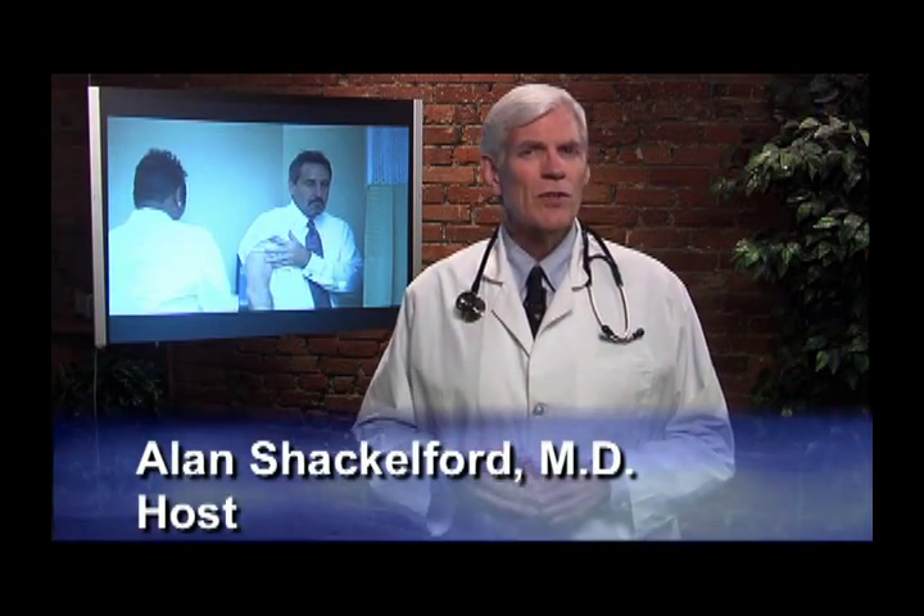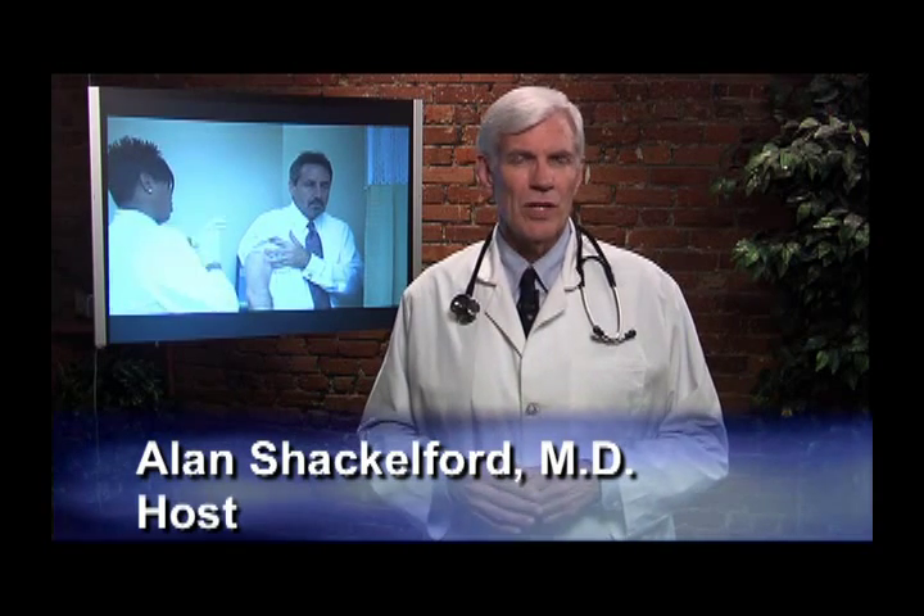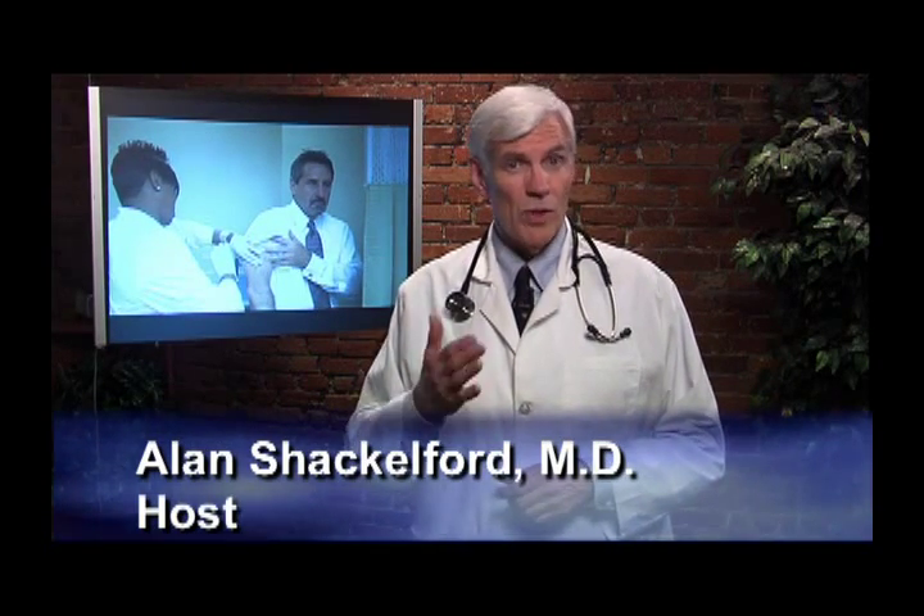At Piedmont Ear, Nose, Throat, and Related Allergy, the doctors will evaluate your allergy condition and will educate and treat you to eliminate your allergy symptoms. Make sure you discuss your allergy problems with your doctor today.